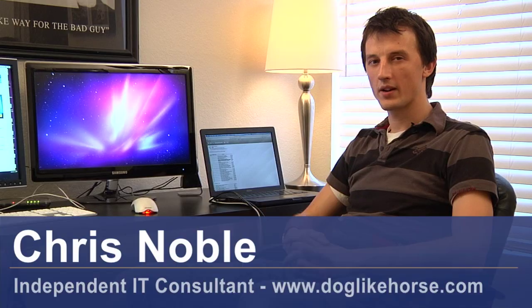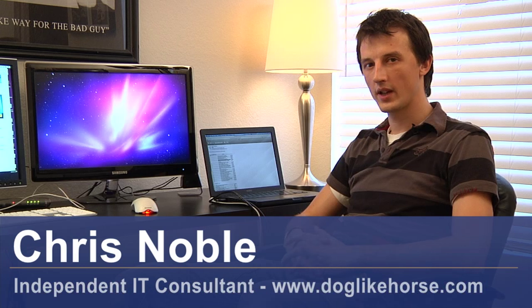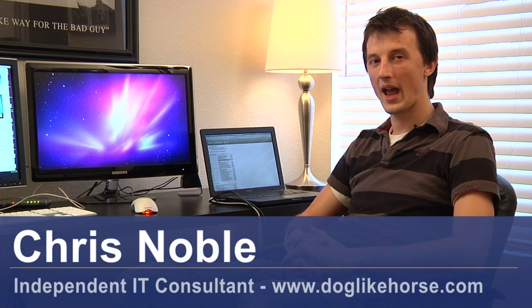Hi, my name is Chris Noble. I'm an independent IT consultant. You're watching this short video on issues faced when converting analogue to digital. Most countries now are moving towards digital broadcasting for television. They're doing this so they can sell off the analogue channels to private companies for private use.